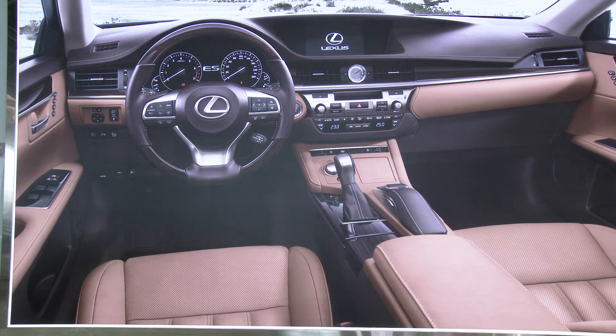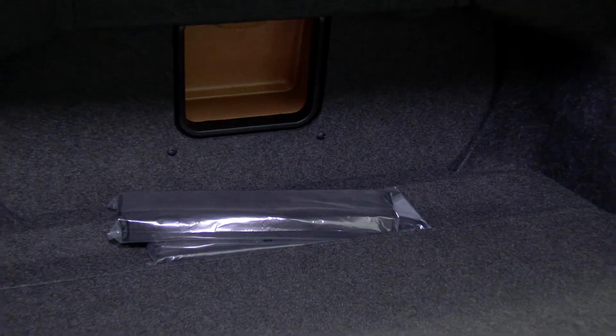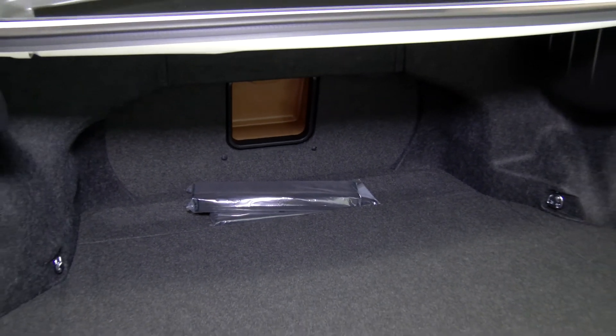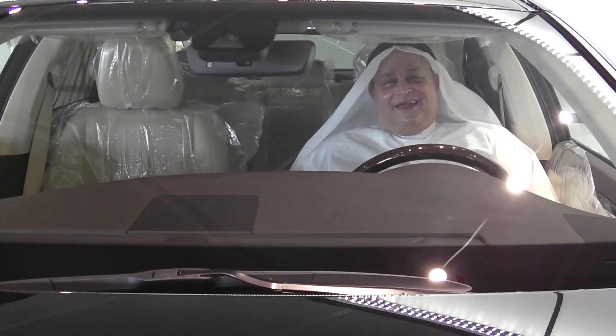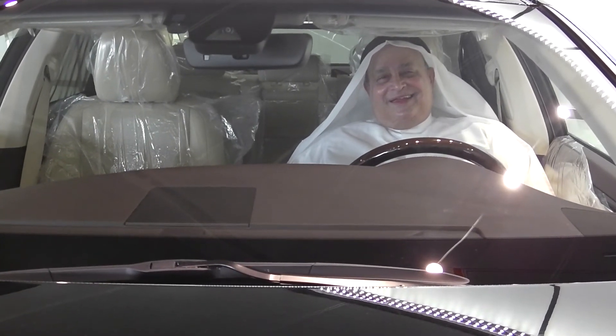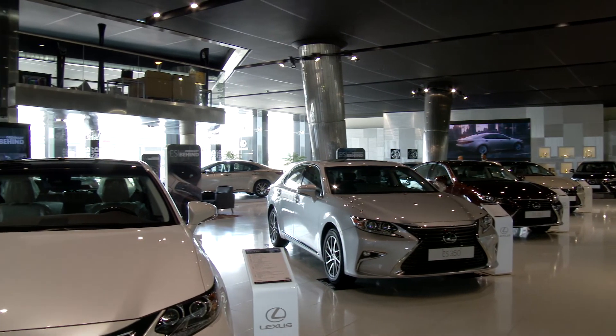Renowned Lexus safety systems are featured too, incorporating one or two new ones for the first time, among them being the pre-crash safety system and the dynamic radar cruise control, the Lane Departure Alert, or LDA as it's called, as well as AHB — that's Automatic High Beam. This is Greg Hopkins for Who Does What TV.